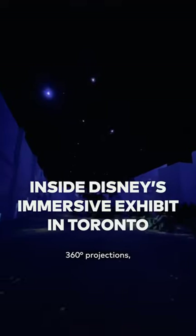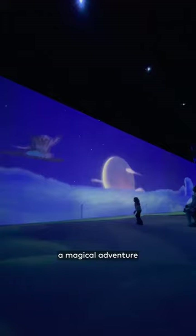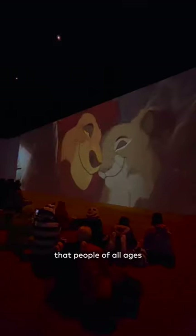Attention Disney lovers! Want to experience Disney Animation like never before? With massive 360 degree projections, Disney Animation Immersive Experience will take you on a magical adventure that people of all ages will love.